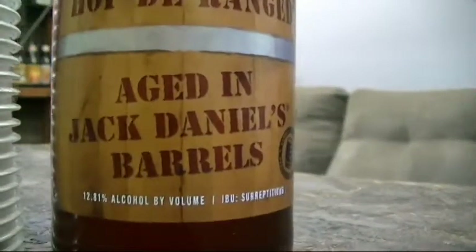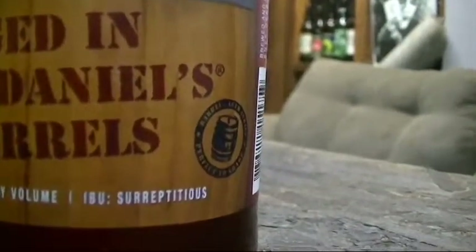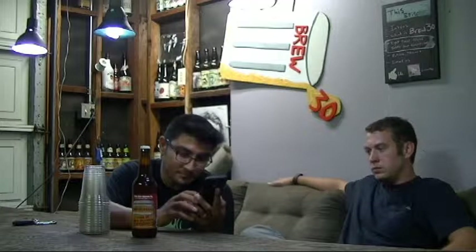It is the Hop Deranged, but this is a very special Hop Deranged. It's been aged for seven months in Jack Daniels Whiskey Barrels. So I saw this today on Instagram, and yeah, I got giddy. I got giddy with excitement like a little school girl about to start school.